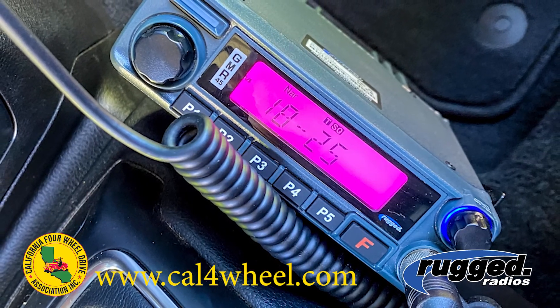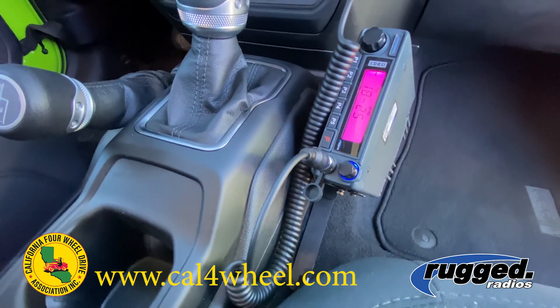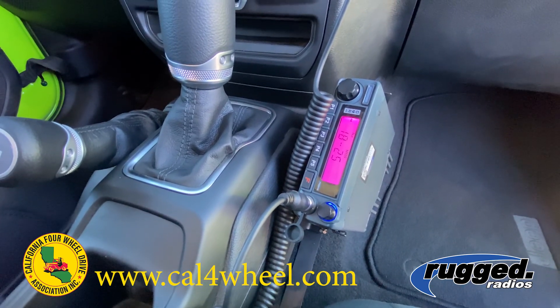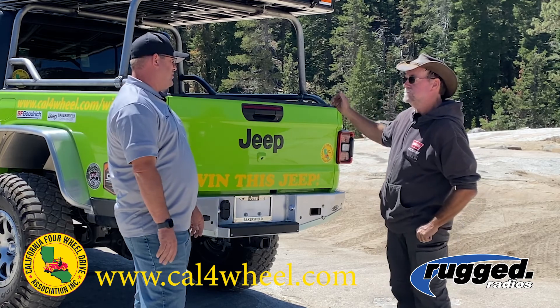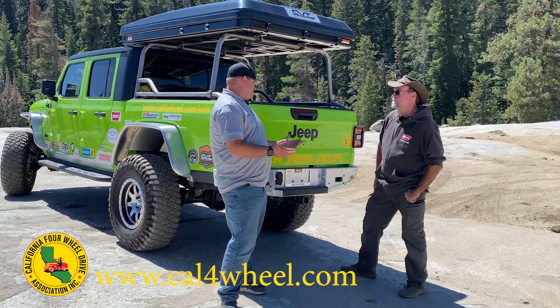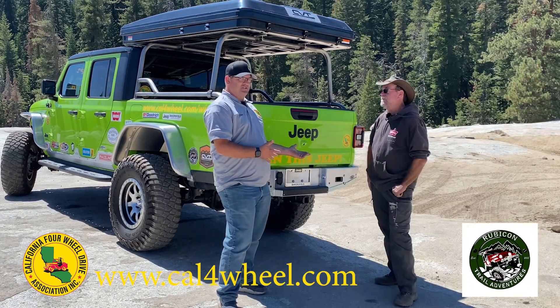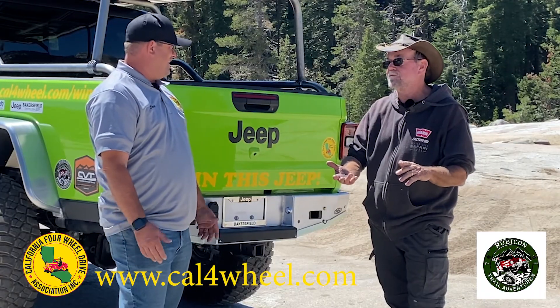Rugged Radios — they've been on board with us for a long time. They're giving us a GMRS radio, a 45-watt mobile unit with a bracket and a handheld radio so you can give one to your spotter while you're outside the truck. We've also got a trip from Rubicon Trail Adventures donated to whoever wins this truck this year — very appropriate since we're on the Rubicon Trail today.